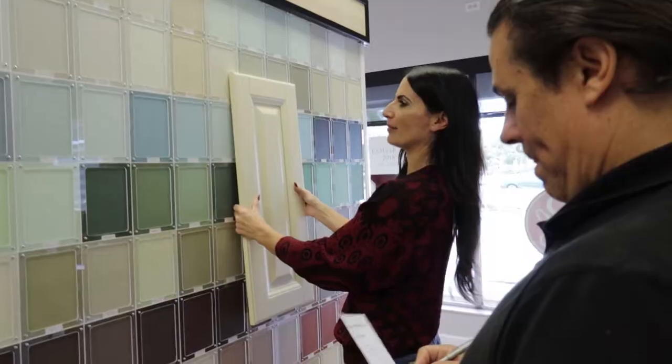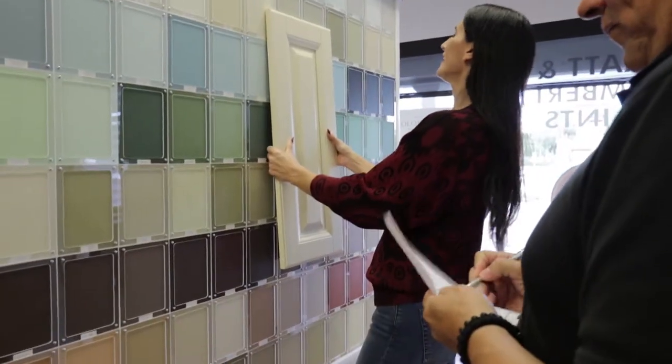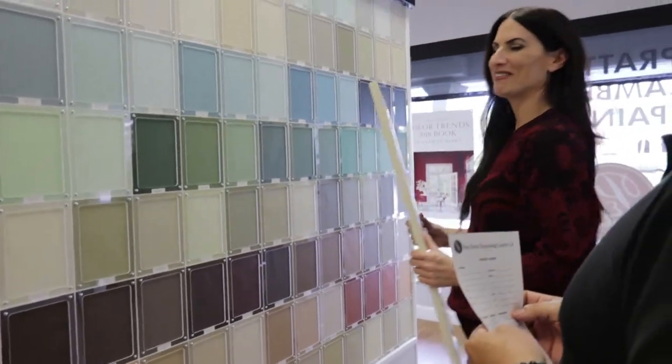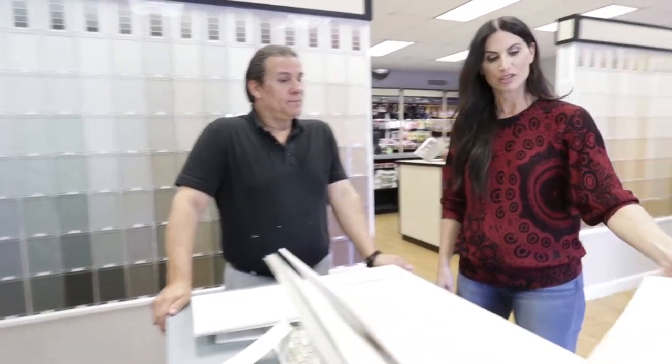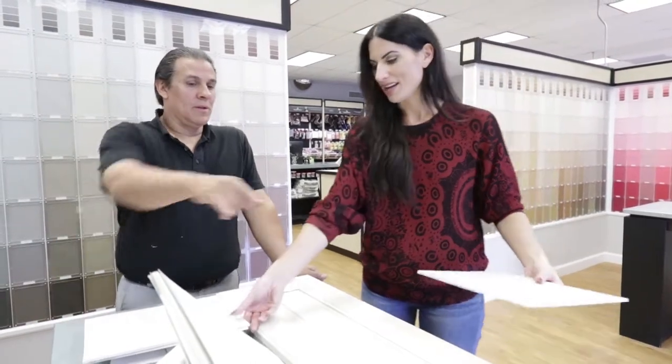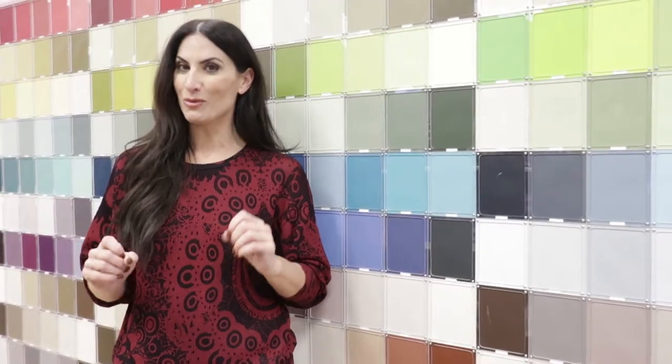I came into the store today and met with Albert, sort of leaning towards going a little bit darker than the cabinets but lighter than the existing walls and the surrounding areas. I kind of like that option, and the second option would be going with this. I know Mary only asked for three samples, but as a designer I have to do the due diligence — I'm gonna give her like five. One of those will be the perfect color.